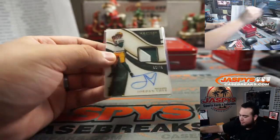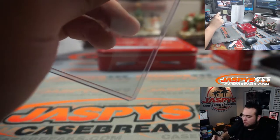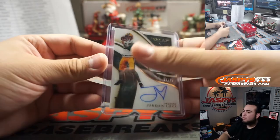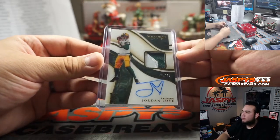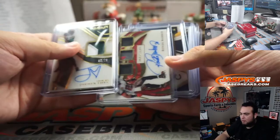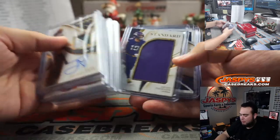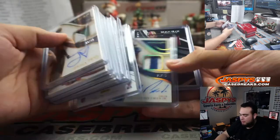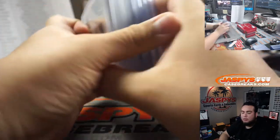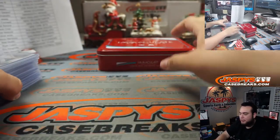Look at that man, look at that man — there you go. The future. And there you go guys, that was the 2020 Panini Immaculate Football little two-box break right here. Some nice stuff. Appreciate it guys — JaspysCaseBreaks.com.